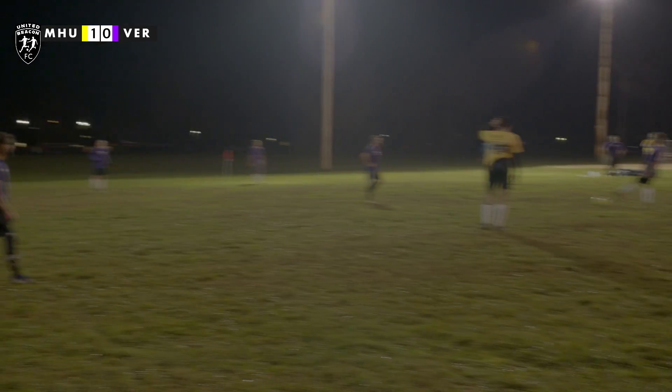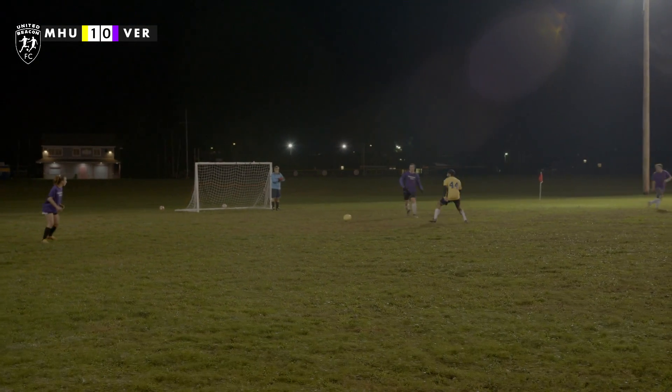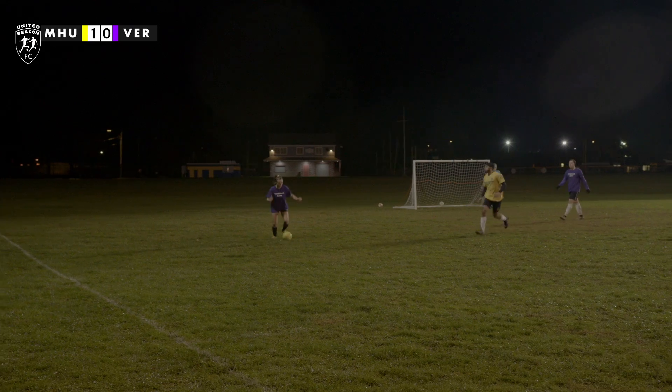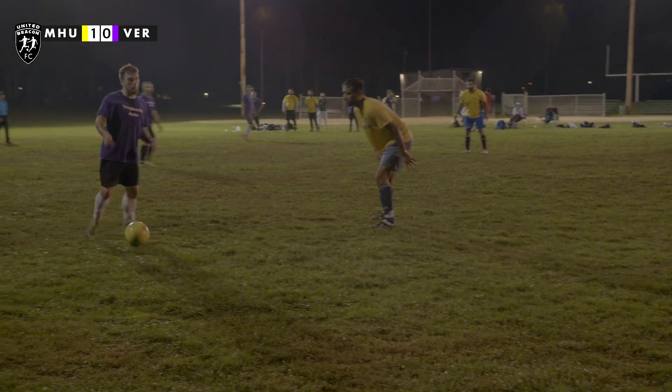Start of the second — 1-0 Mid-Hudson. Really looking for a way to get through. Here come Verplank, set at the back. The back three was solid for most of the game, keeping off Mid-Hudson's press. But as you'll come to see, it's not going to be enough.